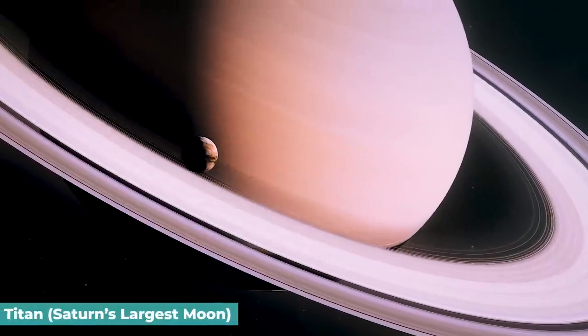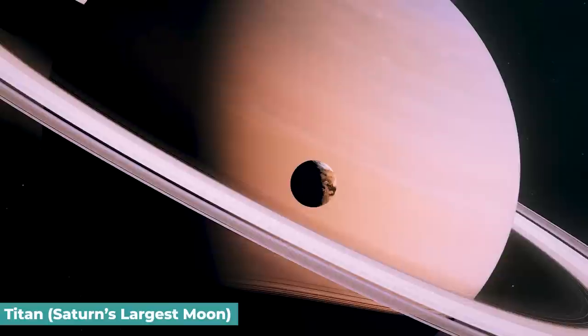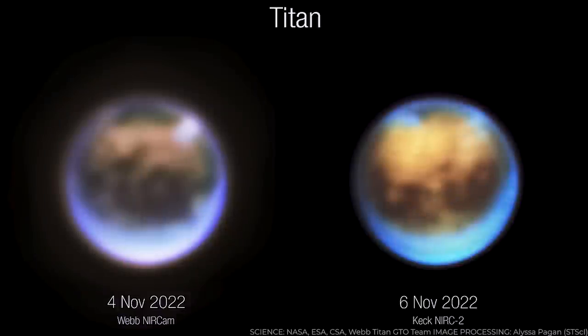Titan is Saturn's largest moon and the only moon in the solar system with clouds and a dense atmosphere. It is the only body with liquid on its surface other than Earth. NASA's James Webb Space Telescope and Hawaii's Keck Observatory have recently captured Titan in near-infrared light.